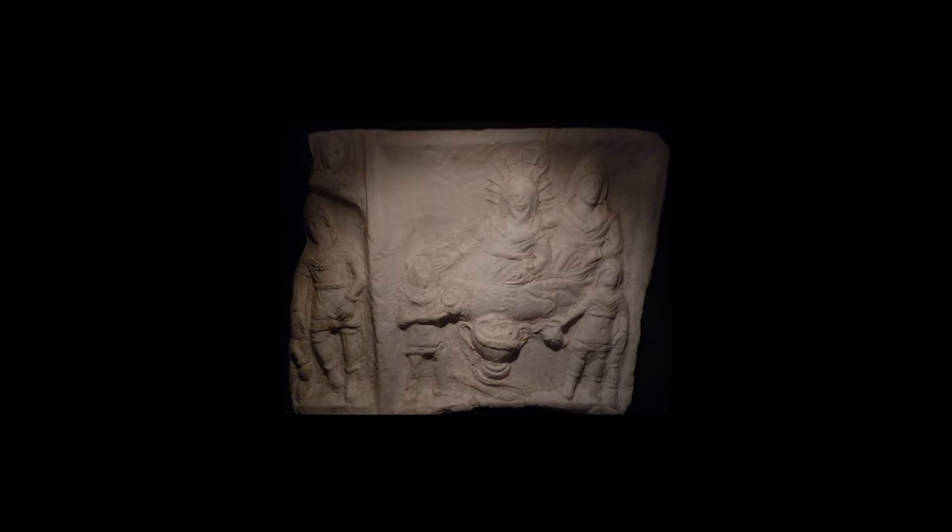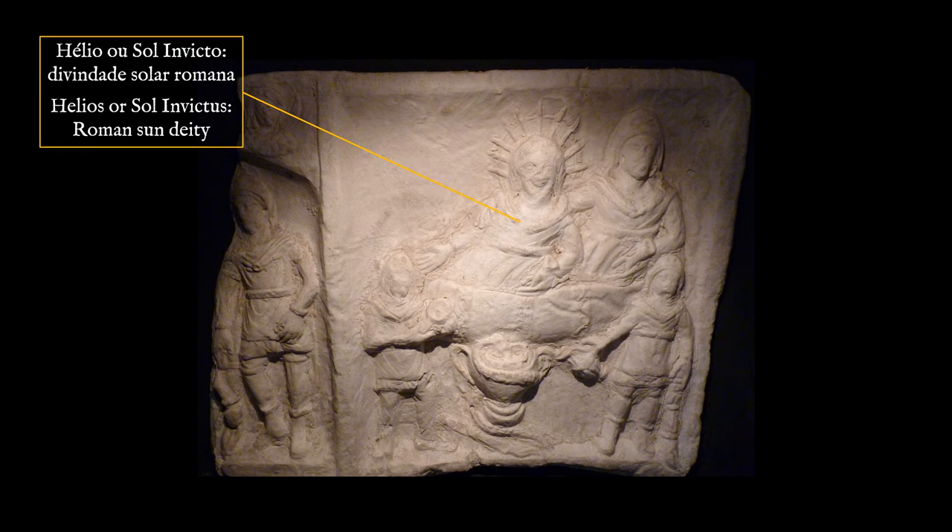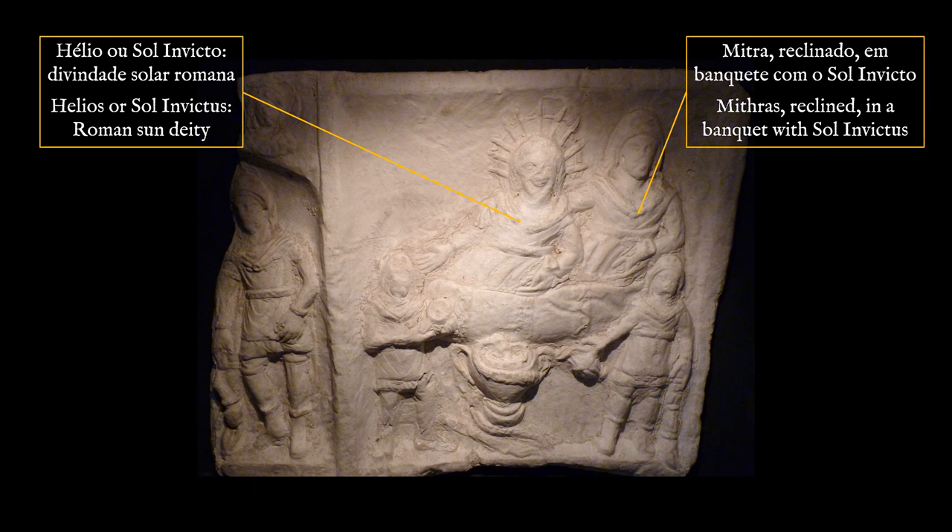Another relevant find that happened in 1925 was a Mithraic bas-relief that was part of a triptych, of which only a section of the central panel and the complete right panel have remained. This object raises the possibility that a Mithraic temple existed in Troja.